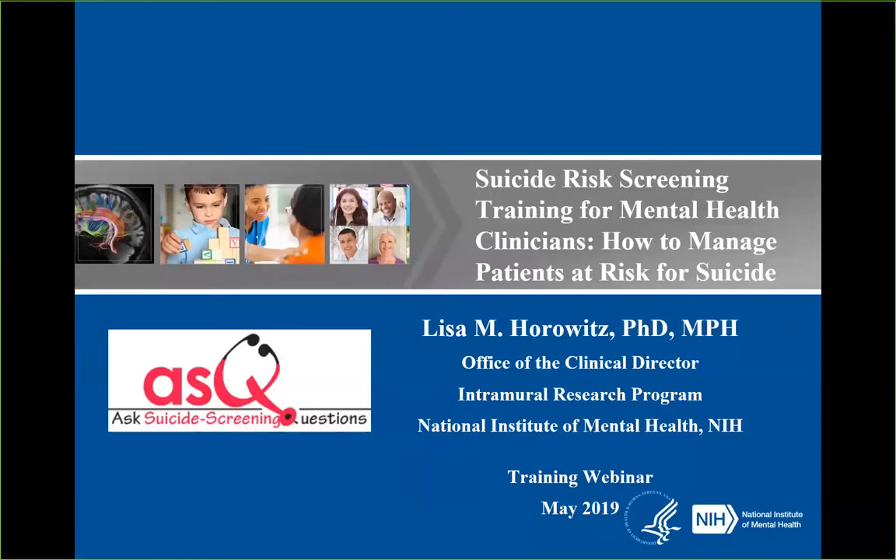Hello, my name is Lisa Horowitz. I'm a clinical psychologist and staff scientist at the National Institute of Mental Health. Today we're going to be talking about suicide risk screening and how to manage patients that screen positive for suicide risk.